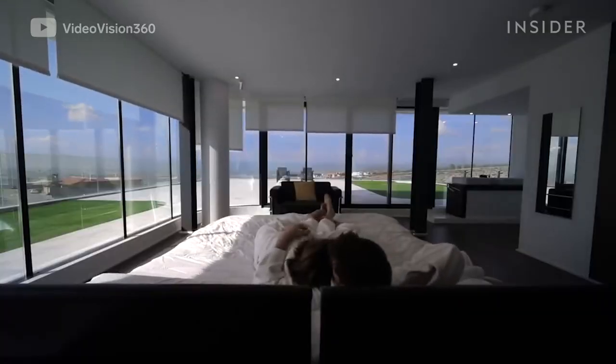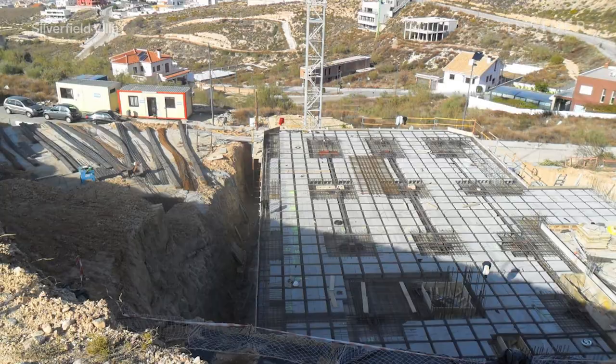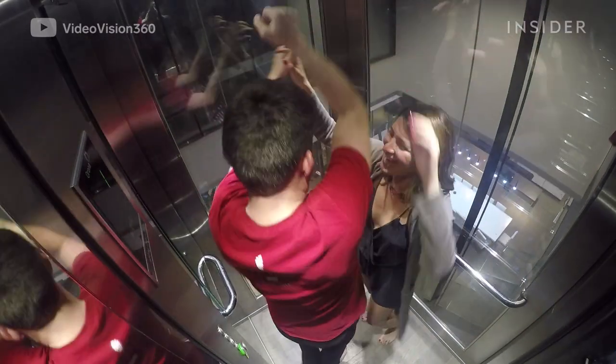With seven bedrooms, it sleeps 24 people. The original concept for the villa was that it would only have two floors, but as it was being built, there were more and more facilities being added, and it ended up being six floors.